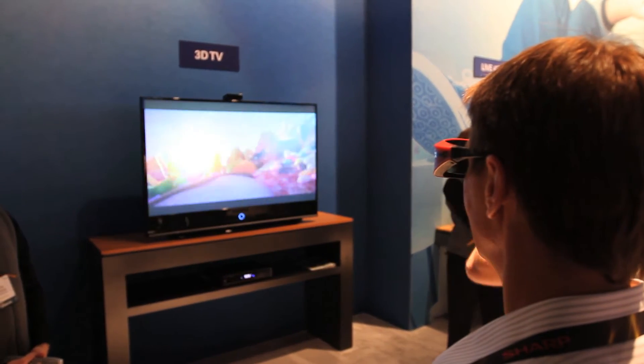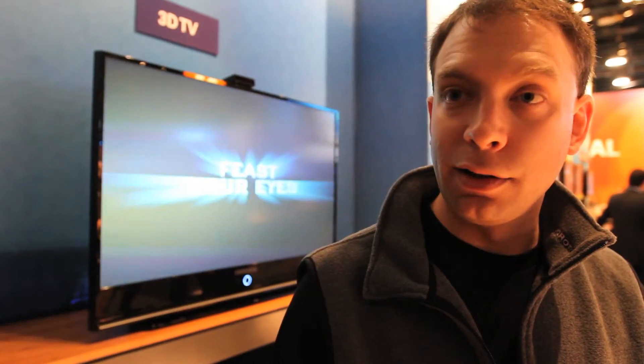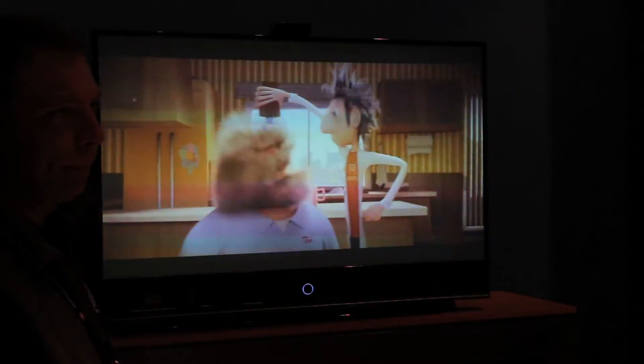There are capabilities of allowing 3D to be displayed on existing HDTVs — that's called anaglyph, with the blue and red glasses. However, that experience isn't as good as those that require a new television that's 3D ready.